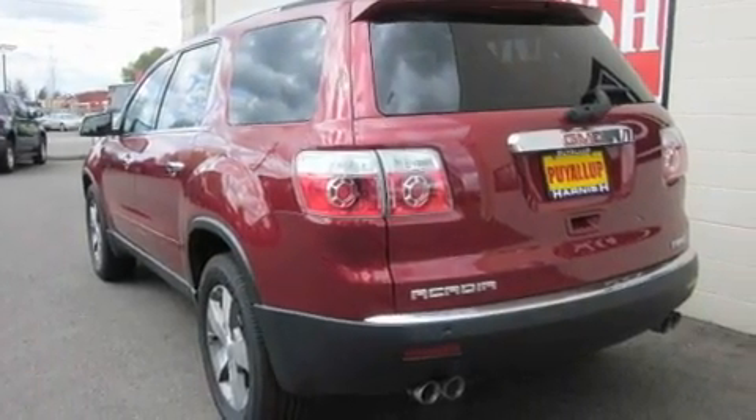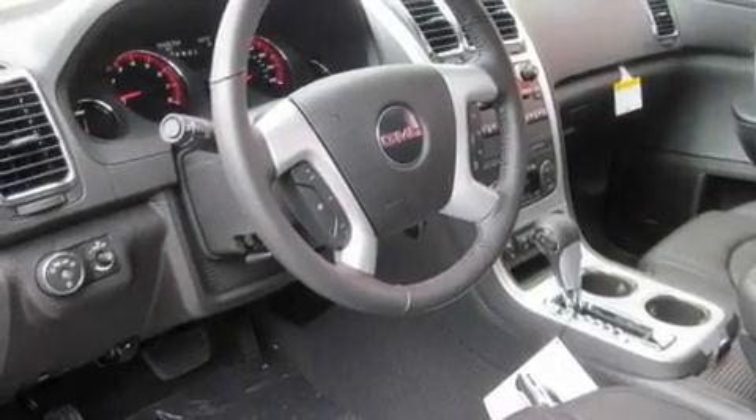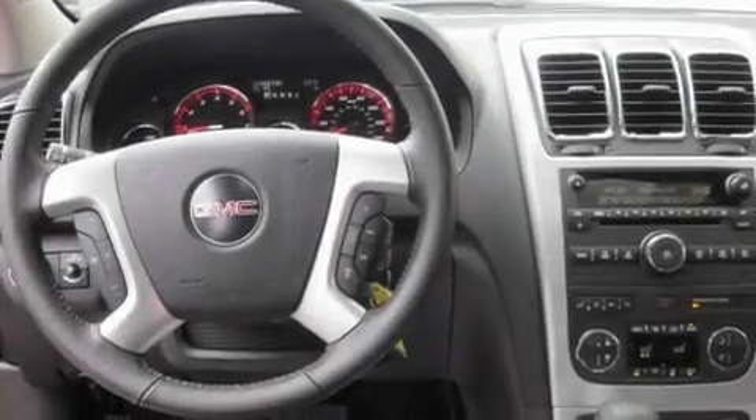Its top features include a sunroof, heated seats, steering wheel mounted controls, a Bose stereo system, a leather-wrapped steering wheel, alloy wheels, fog lamps, a traction control system, air conditioning with automatic climate control, and cruise control.